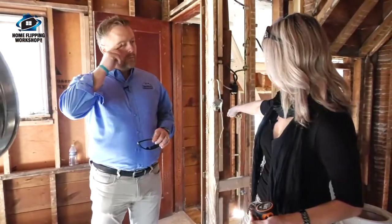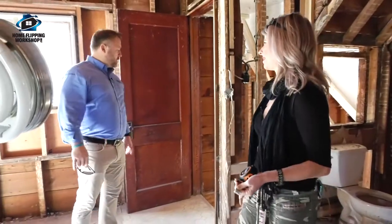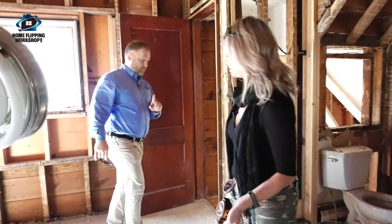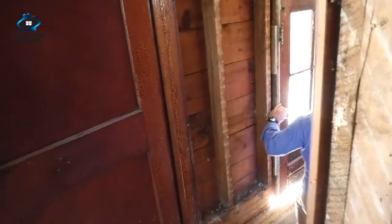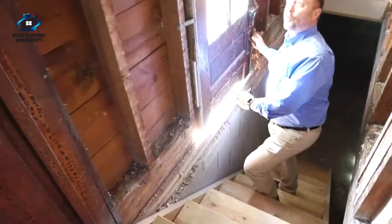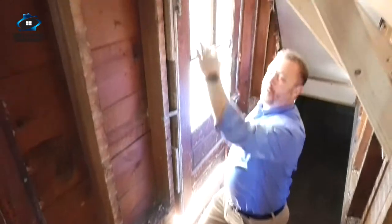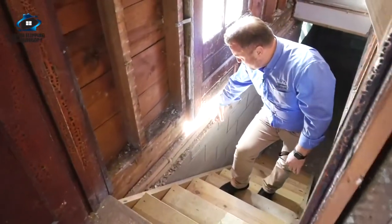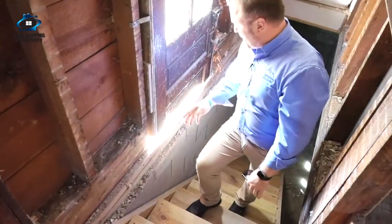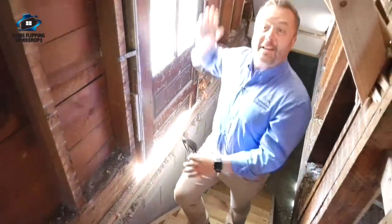Being that the basement door is here, I don't want to have to walk through a bedroom to get to the basement — that's just weird. This is very interesting — we have like a half door here. That first step's a doozy. This is part of the new foundation we put in, right? They must have just cut the door over there, so that's interesting.